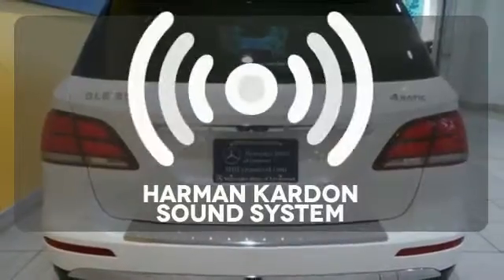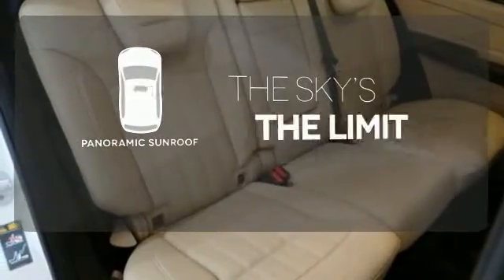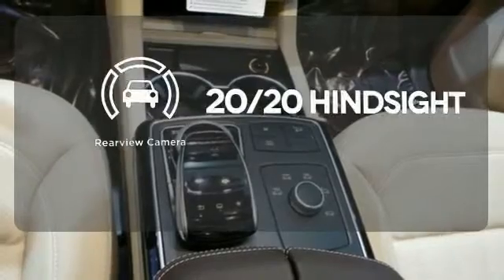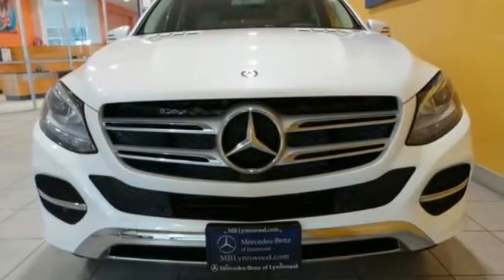The Harman Kardon sound system gives you a rich listening experience. Let even more of the outside in with a panoramic sunroof. See objects previously out of sight with a rear-view camera. Make the drive one you wish would never end.